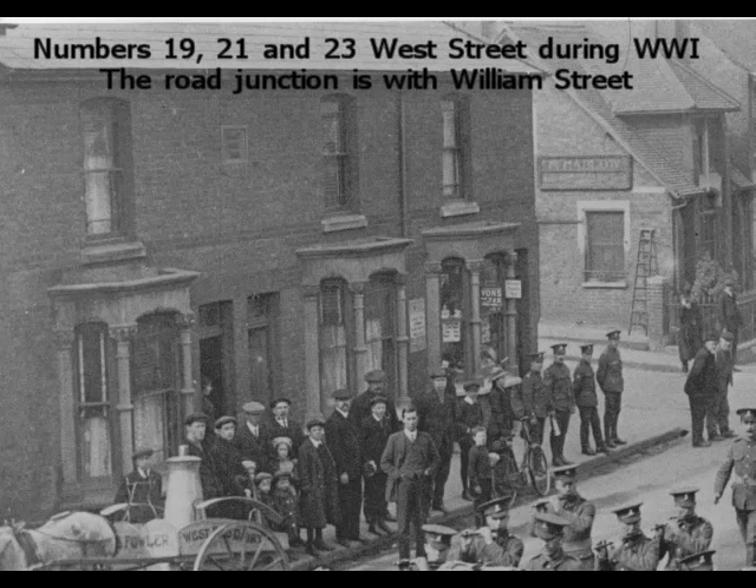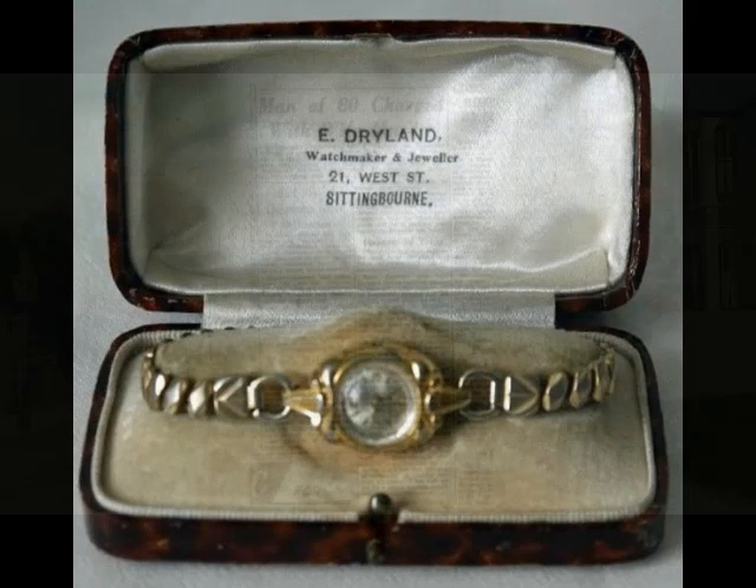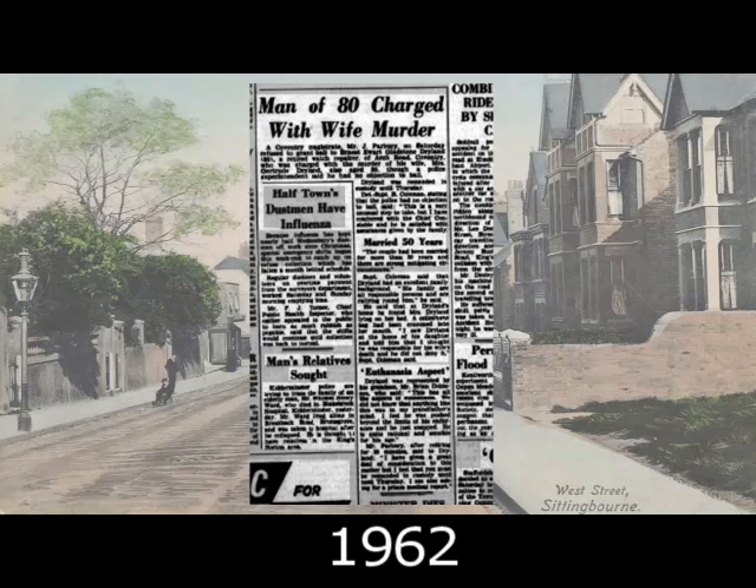Number 21 was unoccupied at the beginning of the war. Before moving on, I'd just like to say that I have checked for living relatives in this area. There are none in the available records, and the reason for this will shortly become apparent, because a bombshell was soon to appear in one of the local papers. The newspaper in question was the Birmingham Daily Post dated 22 January 1962. It said: a Coventry magistrate on Saturday refused to grant bail to Ernest Ewert Gladstone Dryland, age 80, a retired watch repairer, who was charged with the murder of his wife, Mrs Gertrude Dryland, also 80. He was initially remanded in custody, so with these combinations of names, there is no doubt that the Ernest Dryland from Sittingbourne is one and the same person.